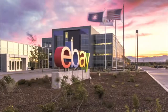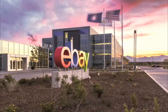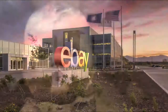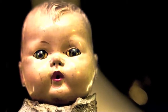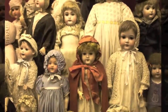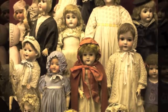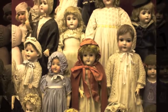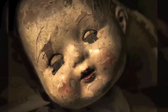eBay is an American multinational corporation providing customer-to-customer and business-to-customer sales services via the internet. On this site you can buy what sellers list as genuine haunted dolls. There are also standalone haunted doll purchasing websites and sites dedicated to the adoption of haunted dolls, which allow community members to list haunted dolls and trade them with other members. Haunted dolls are also often collected to take on tours as parts of cursed object exhibitions.